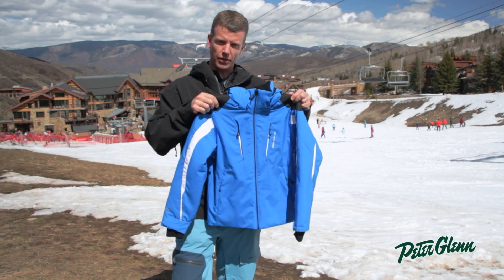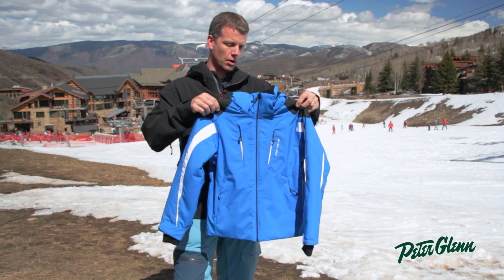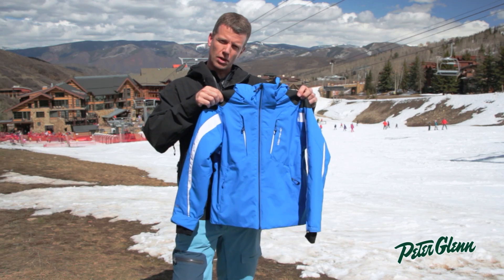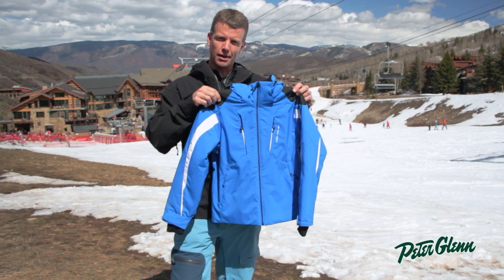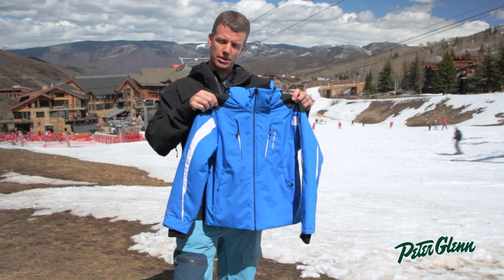Our whole goal with all of our kids' products is to keep kids warm, dry, and happy on the mountain for as long as possible. As far as warmth goes, we have 180 grams of insulation here — plenty to keep them warm. With a layering piece underneath this, they'll be totally fine out there.